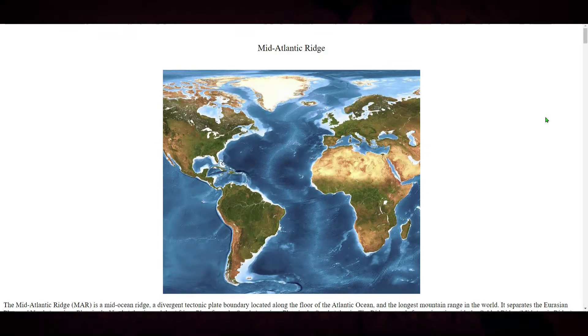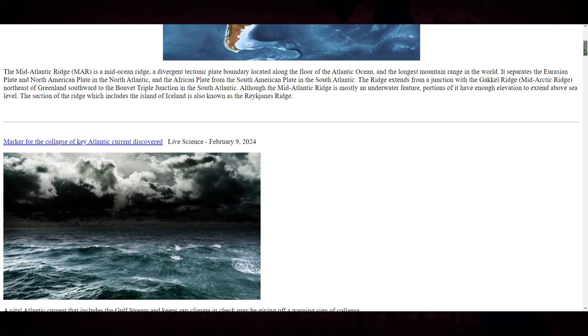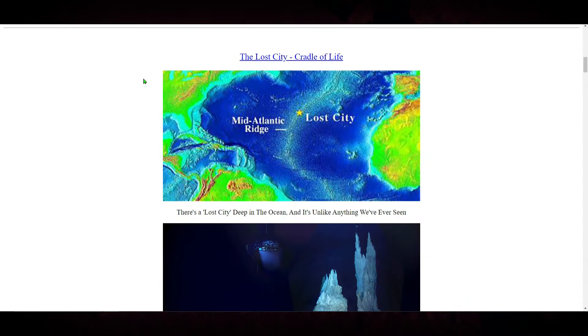I want to leave you with this very interesting website I found while researching this. This website talks about a lost civilization of some sort. And if you get way down to the bottom of this page, you see this image right here that shows the Mid-Atlantic Ridge, and then you see this star here with 'Lost City' next to it. It says there's a lost city deep in the ocean, and it's unlike anything we've ever seen.